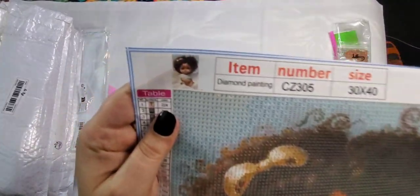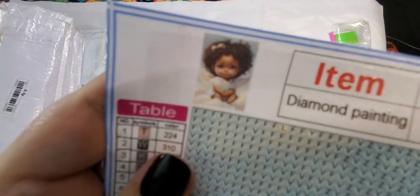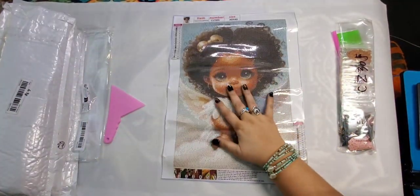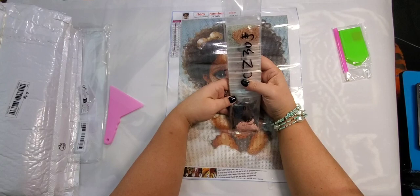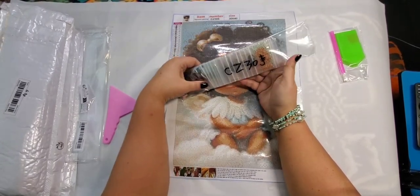Here's the picture of her — hopefully you can see that. Really really cute. This one comes all in its own little baggies, already kitted up, and the numbers on the bags match the painting, so we're good to go.